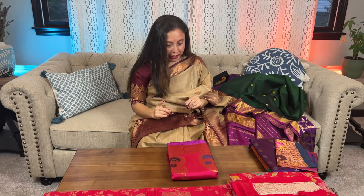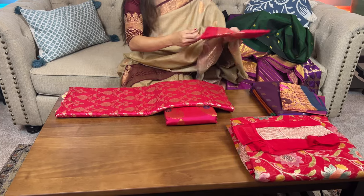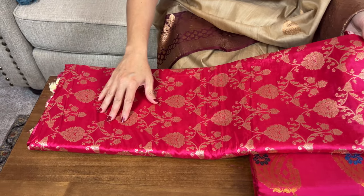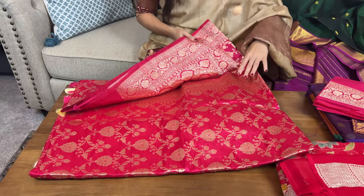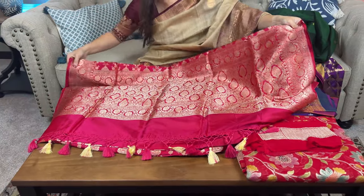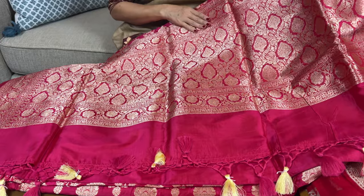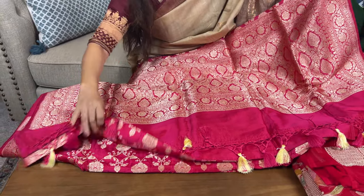Now let me show you a Jaal Banarasi. Look at this color — it's a hot pink with a beautiful pattern on the body. This is a Jungla Banarasi, a very traditional and beautiful Banarasi silk saree, 100% pure silk mark certified. This is the pallu of the saree — you can see the pattern on the pallu.